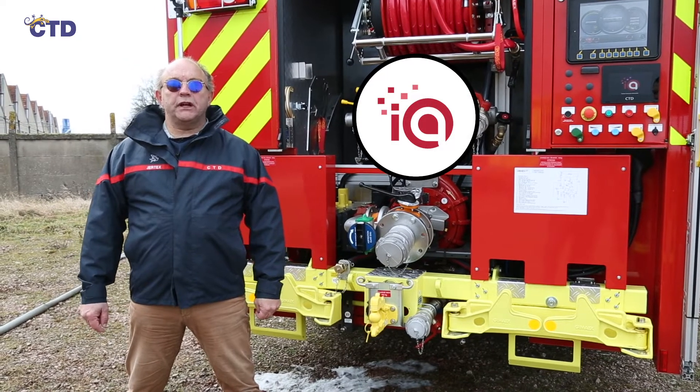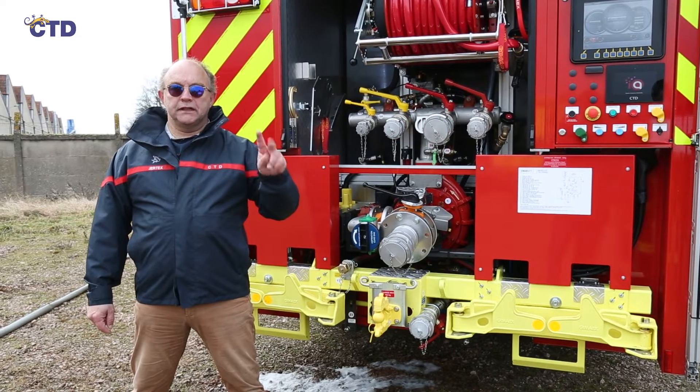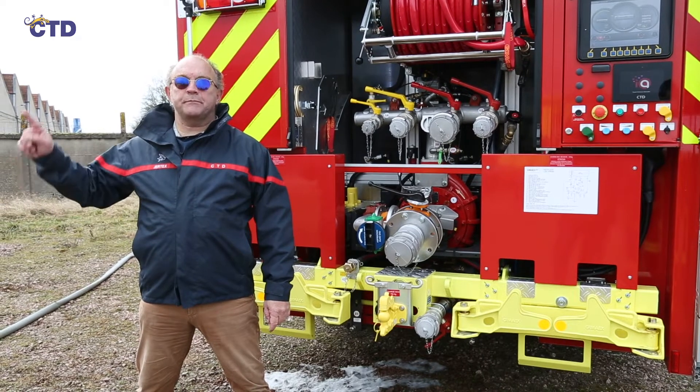Chameleon is a positive pressure electronic dosing system allowing the dosing of two different products, class A and class B, without loss of pressure and with an accuracy of 0.05 percent.